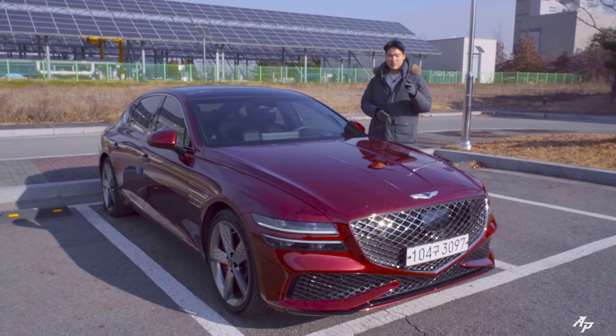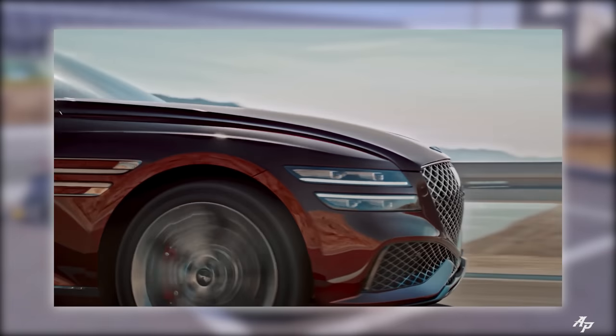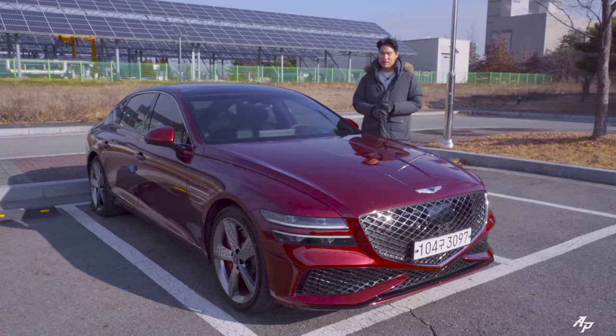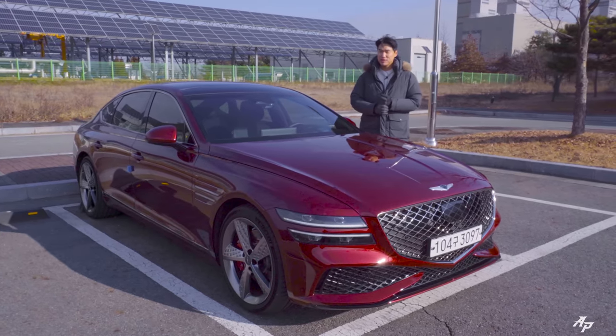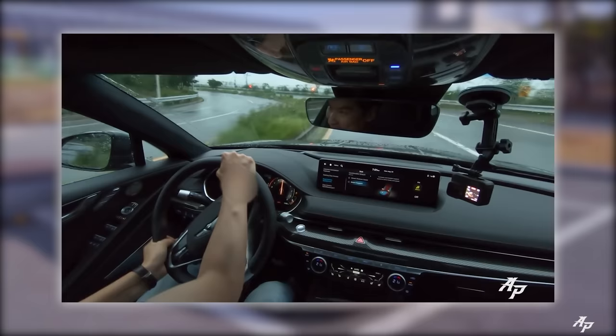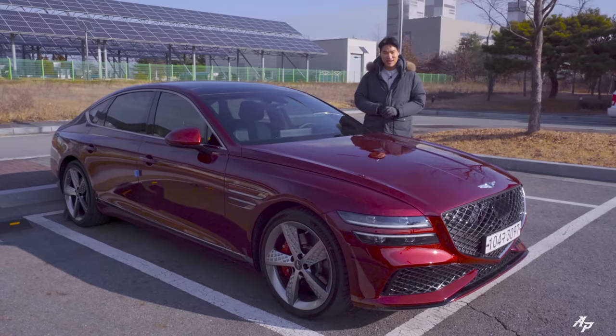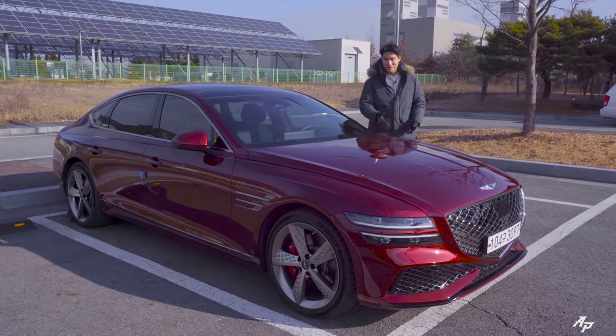Hi guys, welcome to Asian Petro. Today we have the new 2022 Genesis G80 Sport with 3.5 liter twin turbo. We have shown you the Genesis G80 Sport not long ago but it was a rainy day so we really could not push the car. So we got it one more time. Let's go have some fun today — and this is a red one.